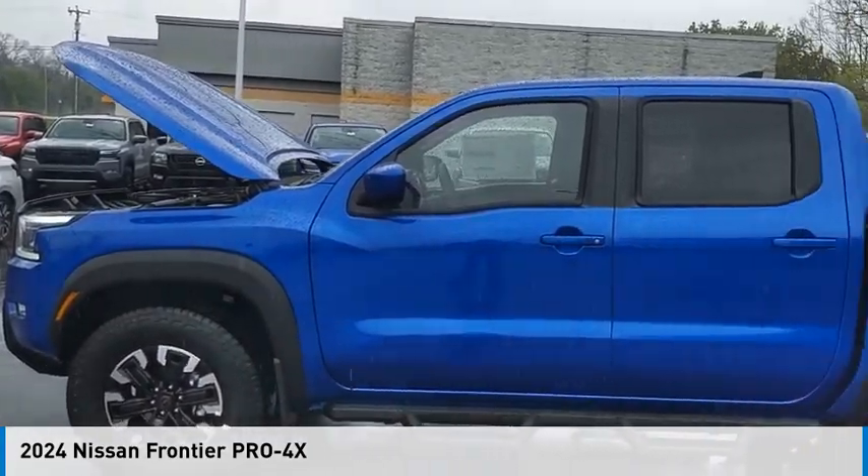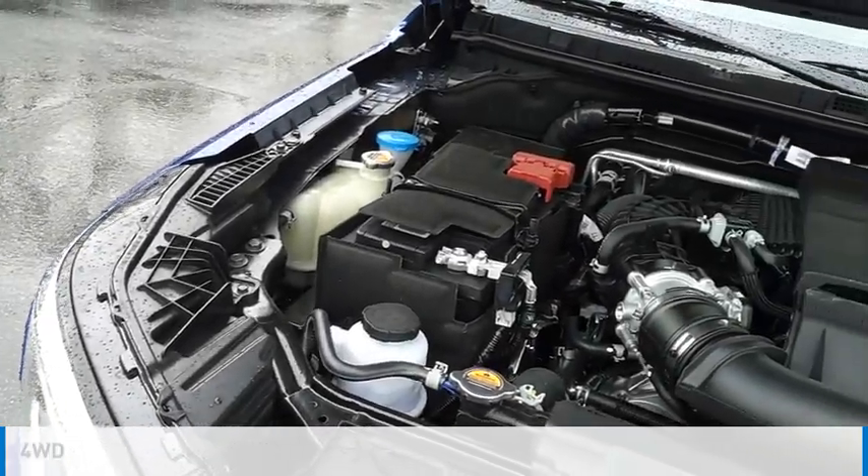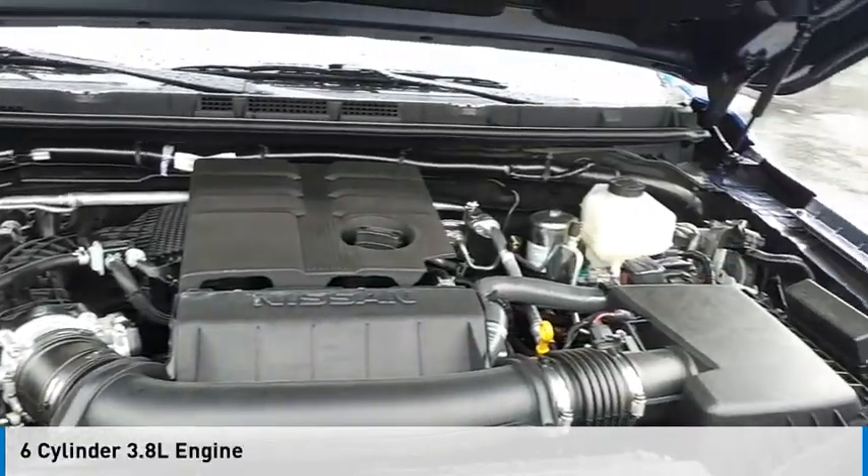Stop by and take a look at the 2024 Frontier. This vehicle is powered by a four-wheel drive, six-cylinder, 3.8-liter engine.